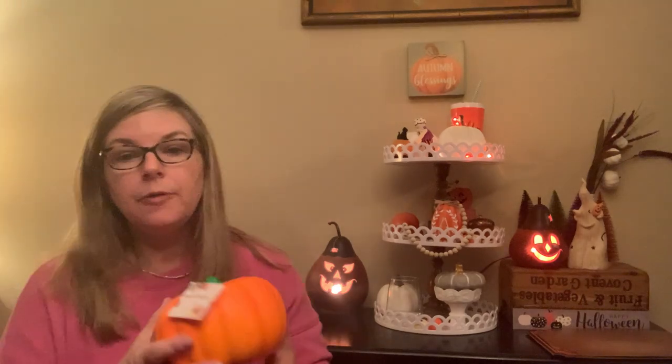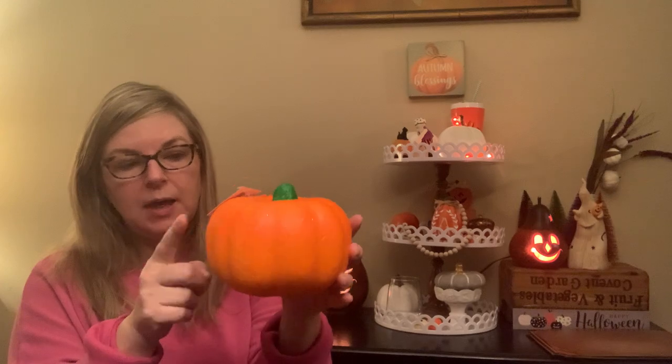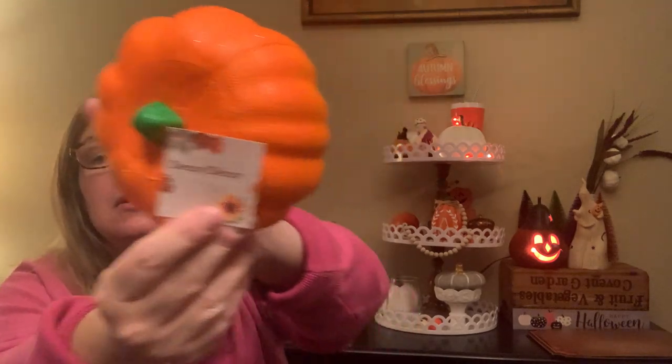This is another item for a craft I'll talk about — a DIY I've seen other people do. This is the Styrofoam Pumpkin — I have three of these total, so we'll talk more about that.